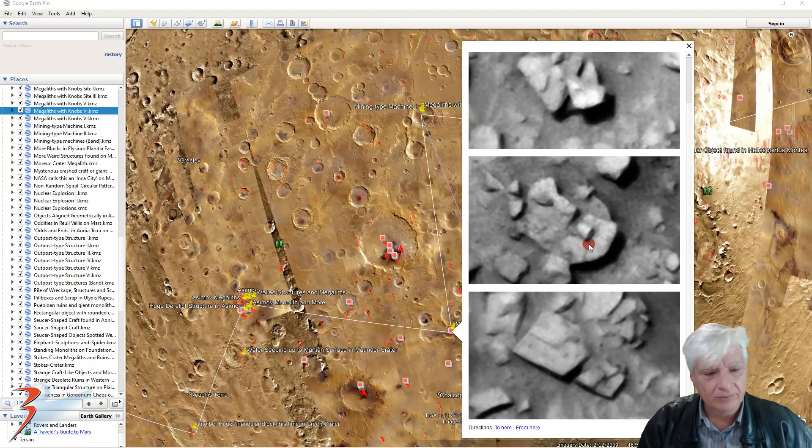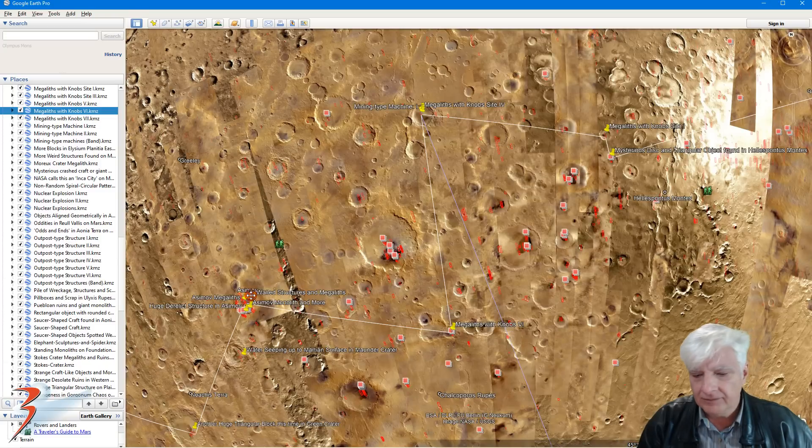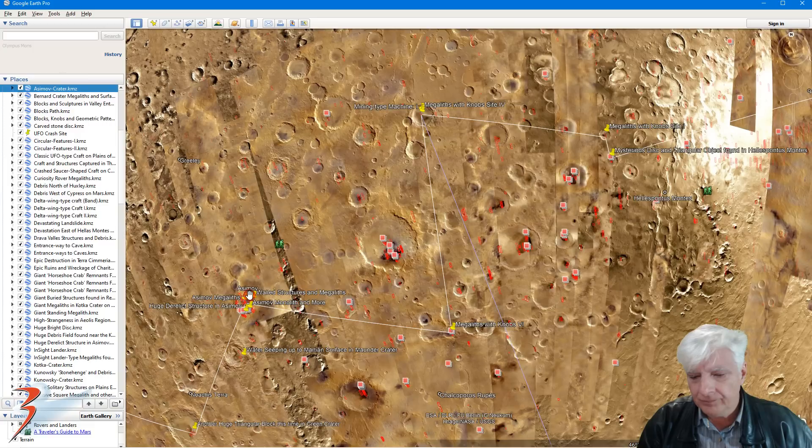We've got layering of smaller objects on top of that disc over there, and then megalithic slabs or metal plates stacked on top of one another. Plenty of objects over here in this region.